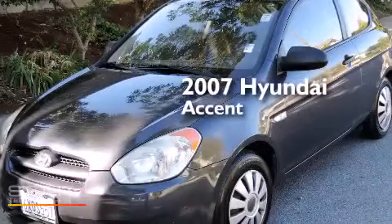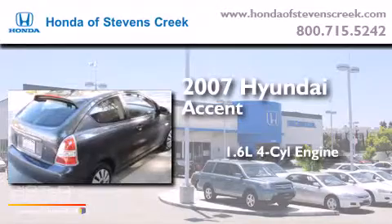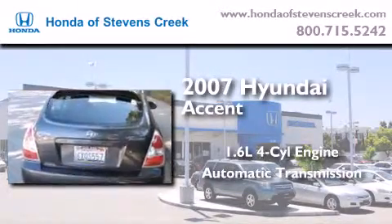This is a 2007 Hyundai Accent. It has a 1.6-liter four-cylinder engine, an automatic transmission, and a clean non-smoker interior.